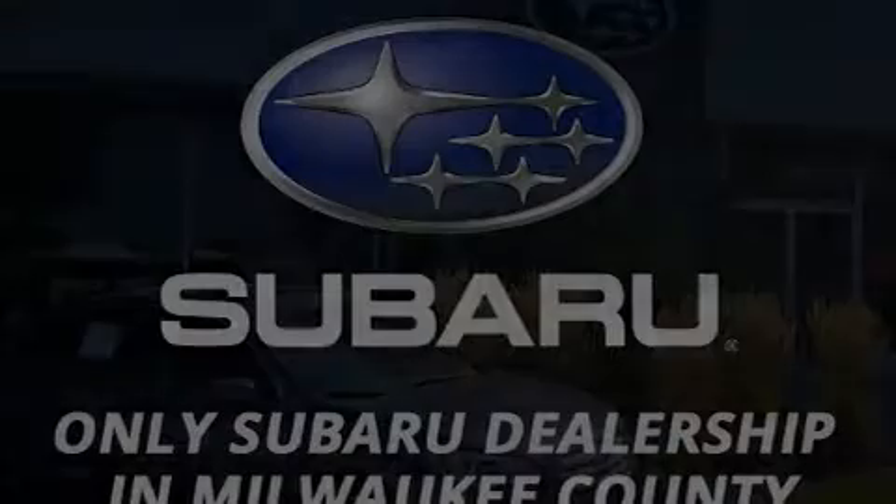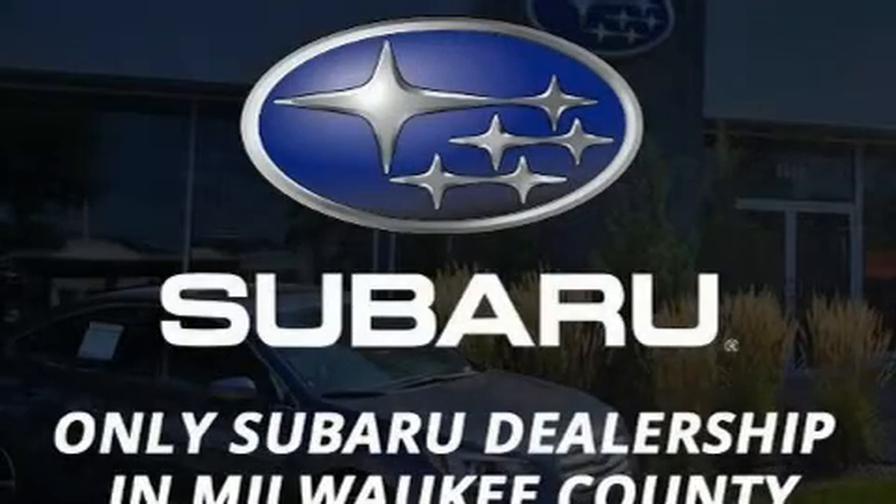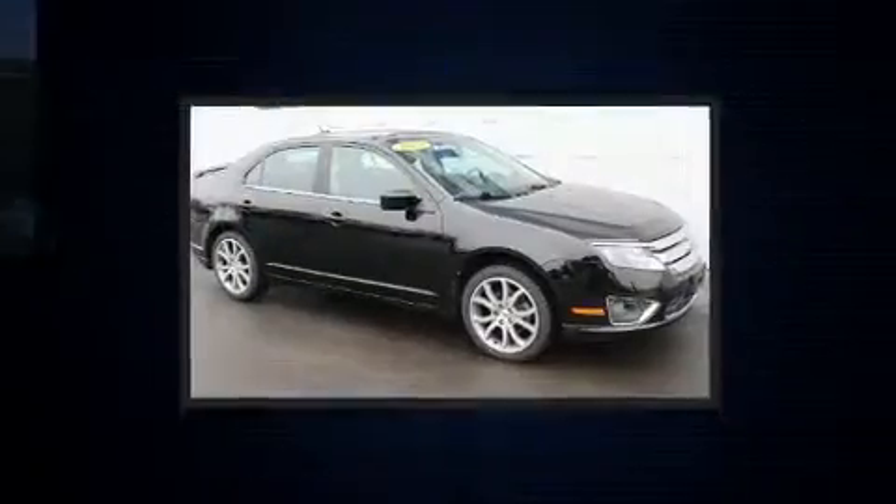Climb inside the 2012 Ford Fusion. This four-door, five-passenger sedan still has less than 80,000 miles.